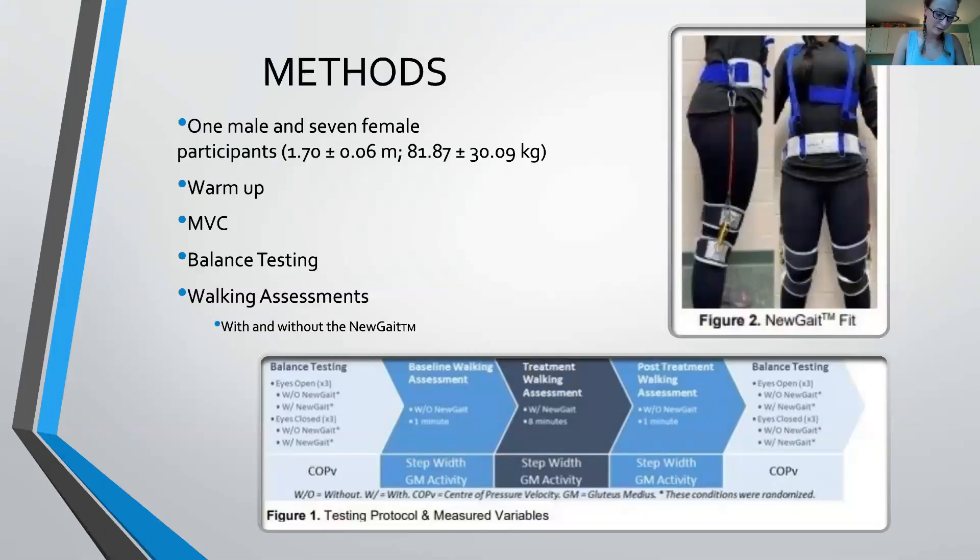To measure the targeted variables, we took the maximum voluntary gluteus medius contraction for eight participants. We then had them complete two sets of Berg-based balance tests with eyes open and eyes closed conditions, followed by three treadmill walking assessments that observed pre, during, and post new gait intervention step width.